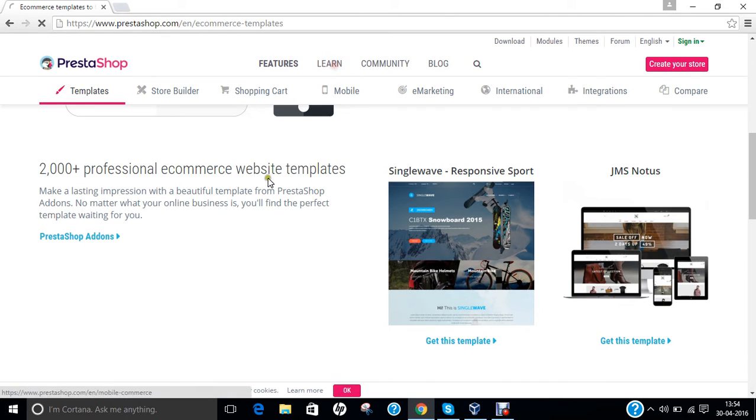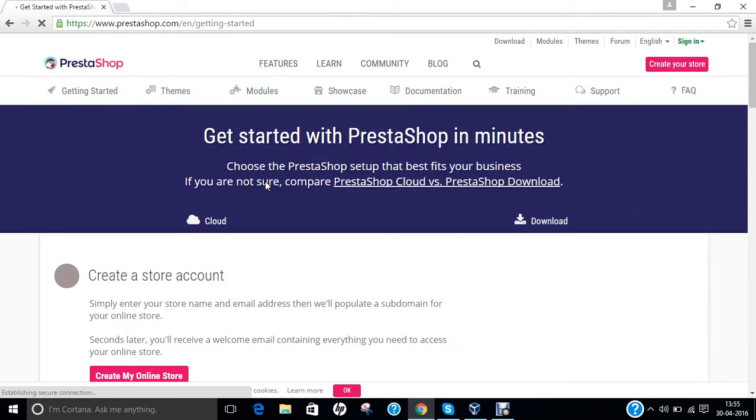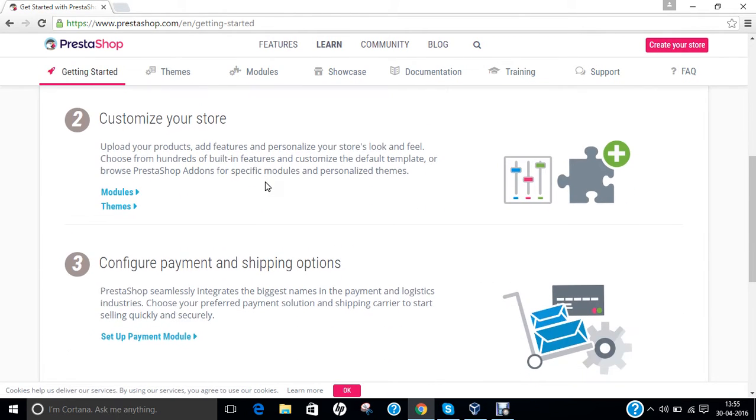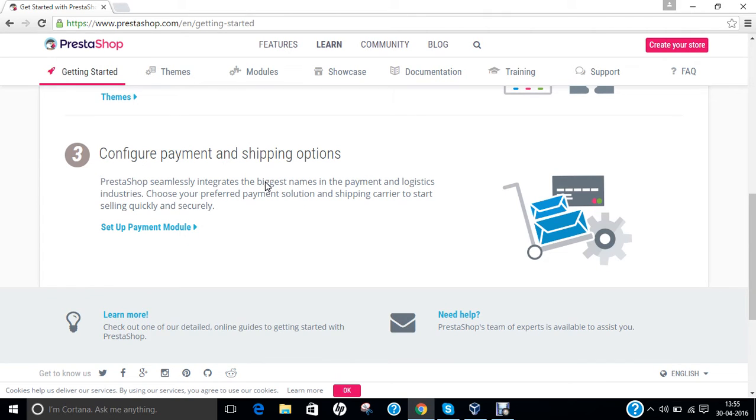If you click on learn, you can find online platforms to install or make your own website. You can click on training, go to community, read their blog, and create your own store. PrestaShop is a wide-growing community for making e-commerce websites.